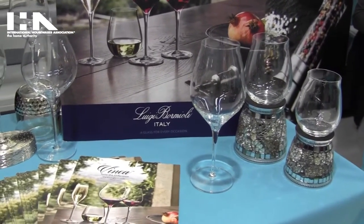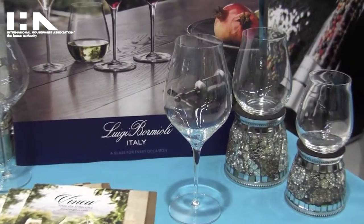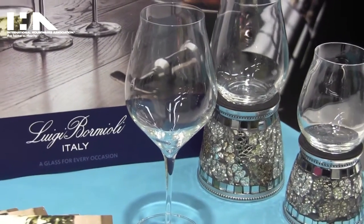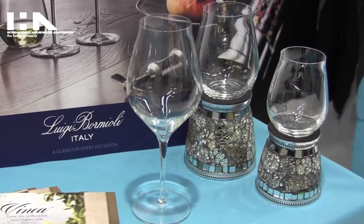Both of our collections are made with Luigi Bormioli's proprietary formulas, making them very lightweight, very durable, and transparent. Both each carry a 25-year guarantee, not against the rim chipping or the foot chipping.